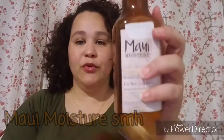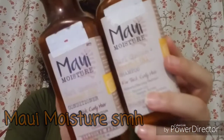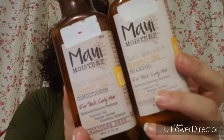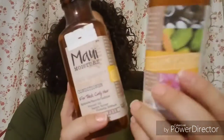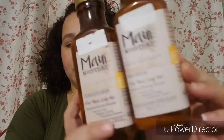Hey guys, so let's begin. This is in no order — I'm just pulling stuff out of my little basket that I have here. So let's start with the first thing I see, which is a shampoo and a conditioner by Maui Moist. I decided to pick these up — they were on sale at Target. It's the Thirst Quench Coconut Oil Shampoo and Conditioner, and yes, I will definitely repurchase these.